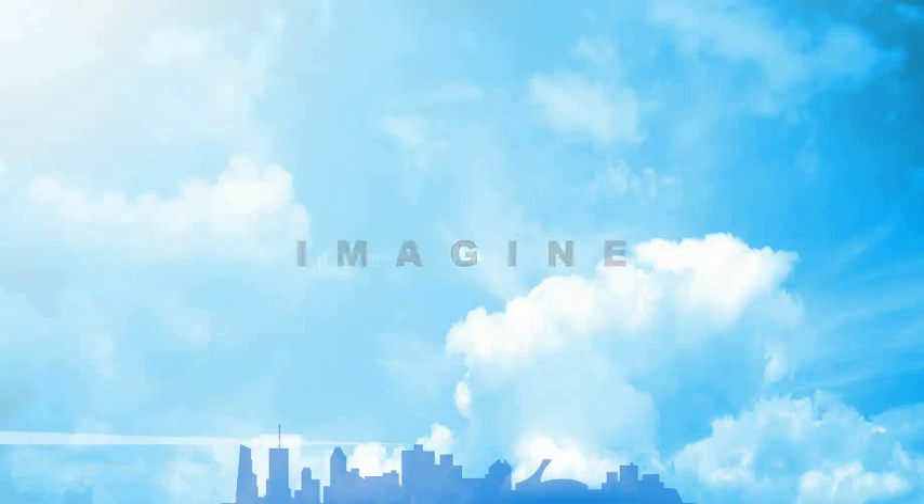Imagine connecting Montreal to all the major attractions in Jean Drapeau Park year-round, timely, conveniently, and cost-effectively. Imagine experiencing spectacular, never-before-seen views of our beautiful city, river, and islands.